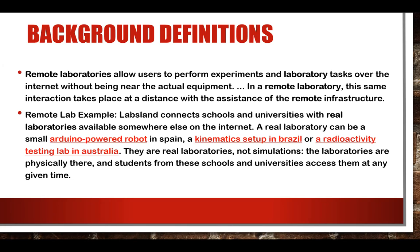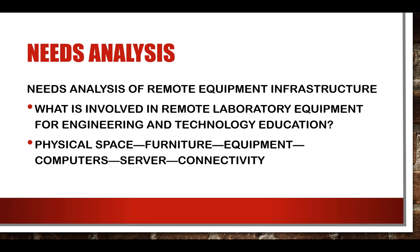One example is LabsLand, the company we're using, which connects universities with laboratory equipment available anywhere on the planet. These are real laboratories — not simulations — including Arduino-powered robots that could be in Spain, kinematics laboratories in Brazil, and radioactivity testing labs in Australia. Students can actually access these labs at any time.